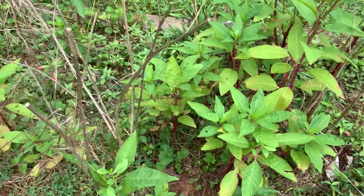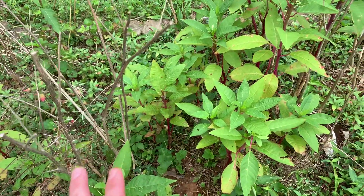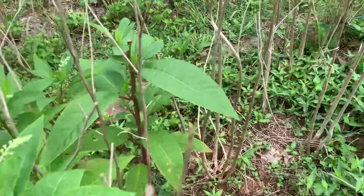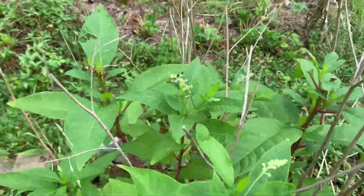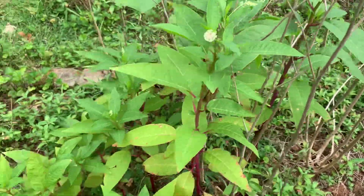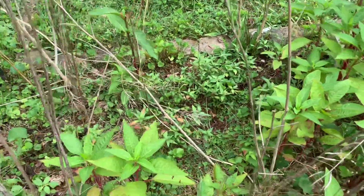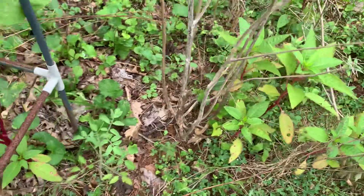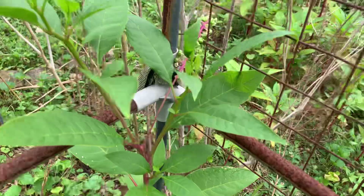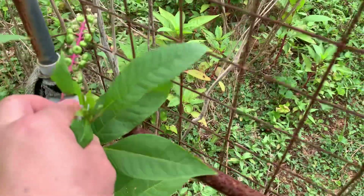Here's our pokeweed. The last few years we've had one big pokeweed plant, and this year we've got a bunch of little pokeweed plants. The deer also love pokeweed - you can see they've been noshing on them. But these mustard green sticks seem to deter them a little bit. I guess they don't want to poke around this in order to get a snack. Pokeweed going to seed - isn't it pretty? Pokeweed berries.